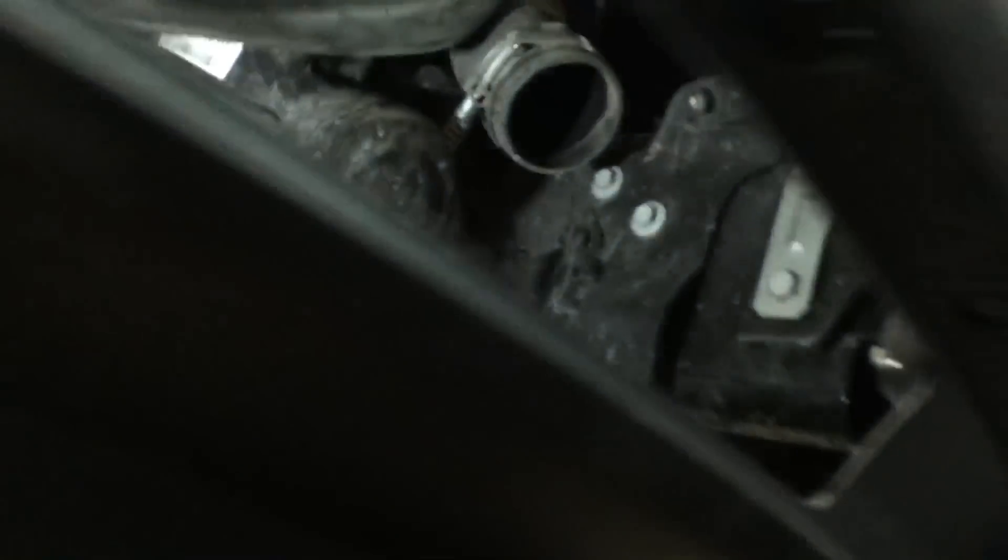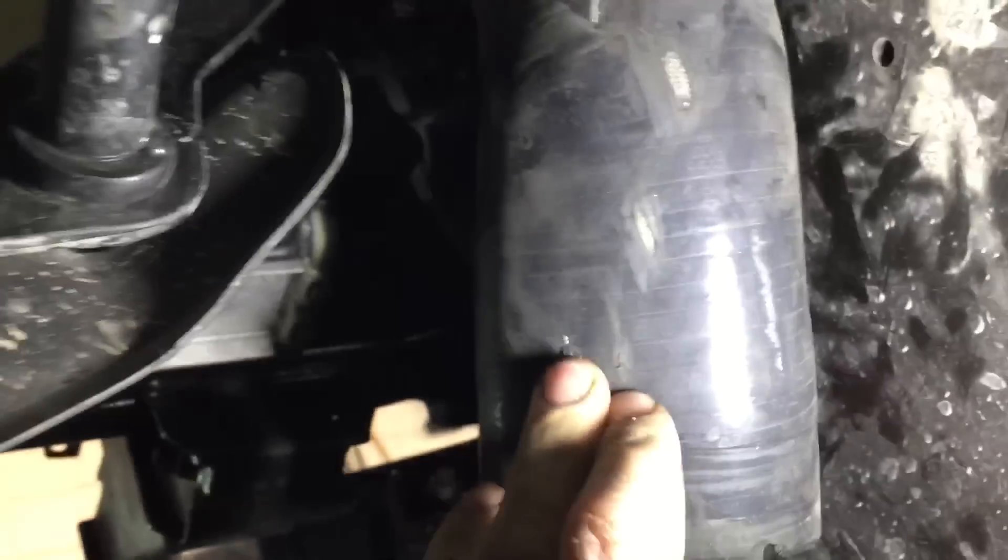I've got to replace this intercooler pipe as well because the boot doesn't come separately. In order to get that boot, you have to get the whole pipe. As you can see, it's got some tears in it, so that's going to have to be replaced. In order to do that, you've got to replace that whole intercooler line.